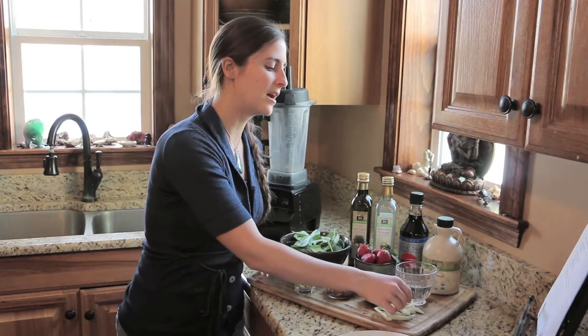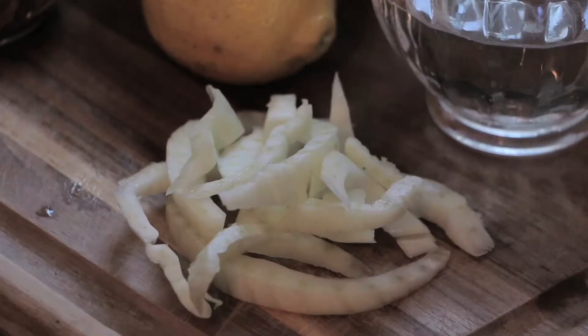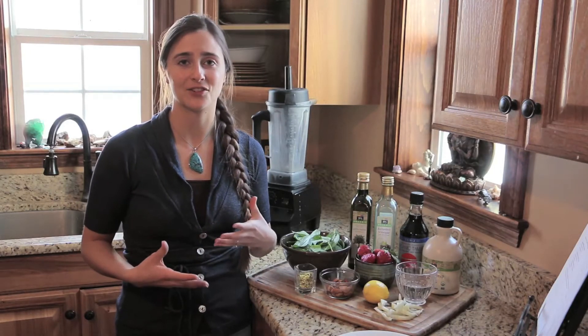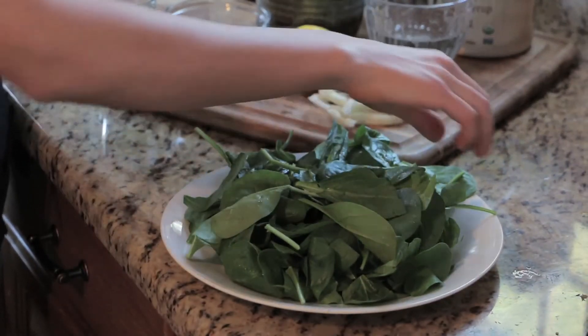We're also going to put some chopped fennel on top. Fennel is really good for reducing bloating and for digestion, so I like to just add it on top of salads to give it that extra effect. This is about two cups of spinach. Now I'm going to chop the strawberries.